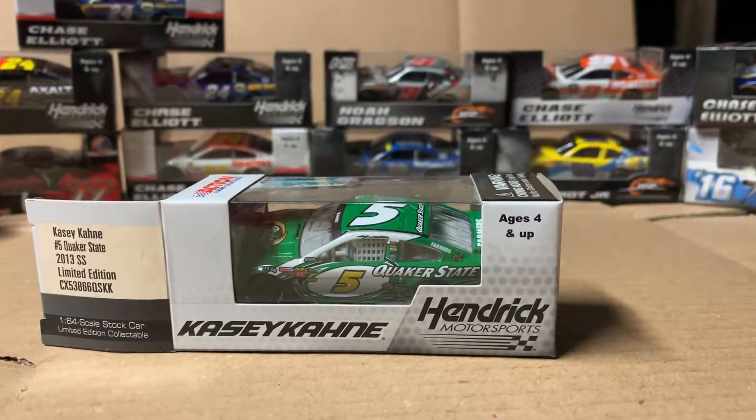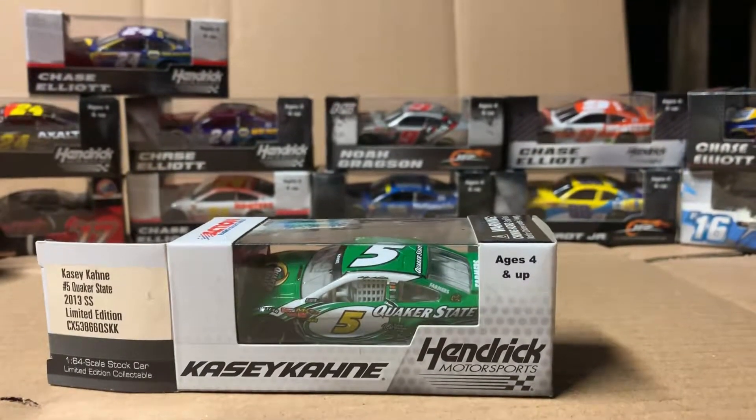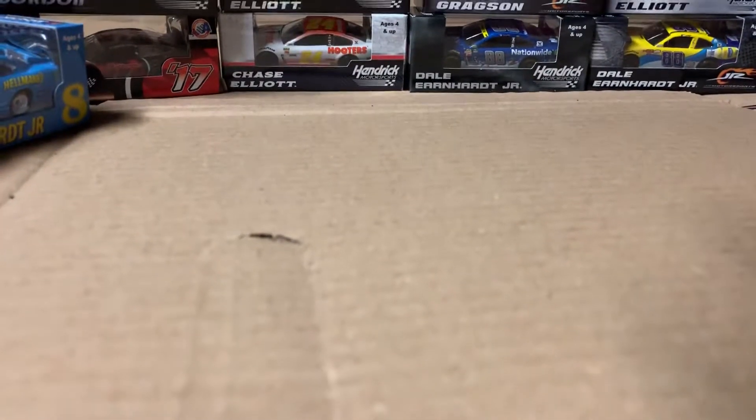Hello and welcome to Acacia Cane's number 5 Quaker State 2013 Chevrolet SS 11 edition car. Yes, I read that straight off the box. We're going to get this car open and I'll show you the box once it's out of it.